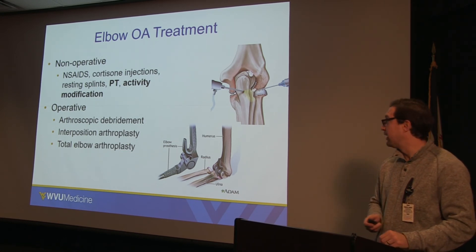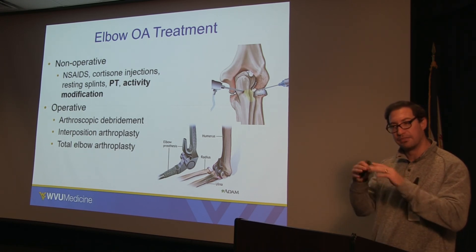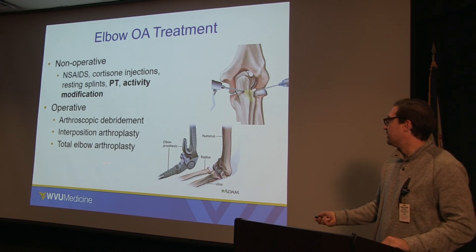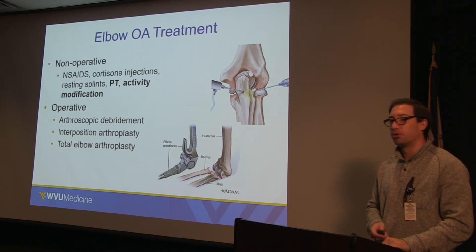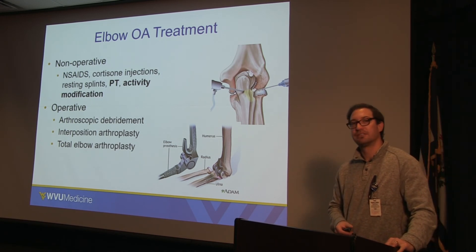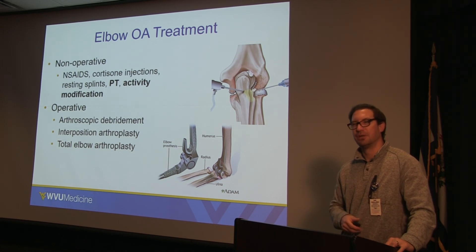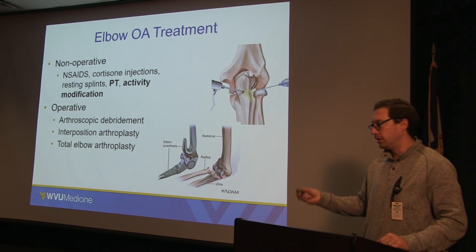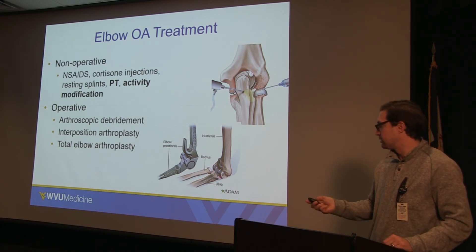There's also an interposition arthroplasty, where a graft is placed in the joint to cover it and prevent bones from rubbing against one another. And then there's an elbow replacement. Elbow replacements are nuanced and a little difficult to both perform and to rehab and maintain, so they're usually reserved for the elderly population with low demand because the activity restrictions following elbow replacement are fairly strenuous to keep.